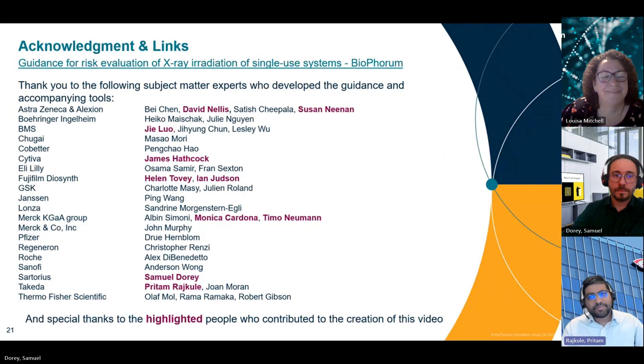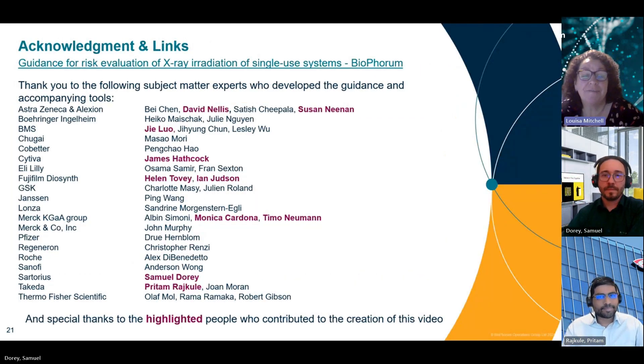This guidance toolkit was developed and written by a collaboration of BioForum members. Our thanks go out to the core authors and contributors to this paper. A special thank you to the team members who contributed to the preparation of this supporting video, which I sincerely hope you found useful. If you have any questions, comments or suggestions for improvement, we would be delighted to hear from you. Please contact Louisa Mitchell at louisa.mitchell@bioforum.com. Thank you for your attention today.